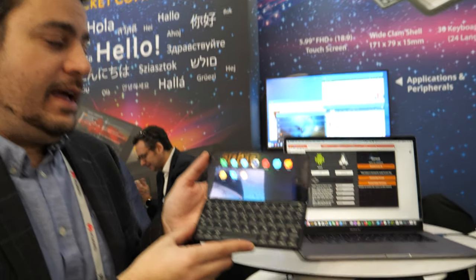Here at the Planet Computers booth. Hi, I'm Davide, CTO of Planet Computers. This is the second day here at Mobile World Congress.